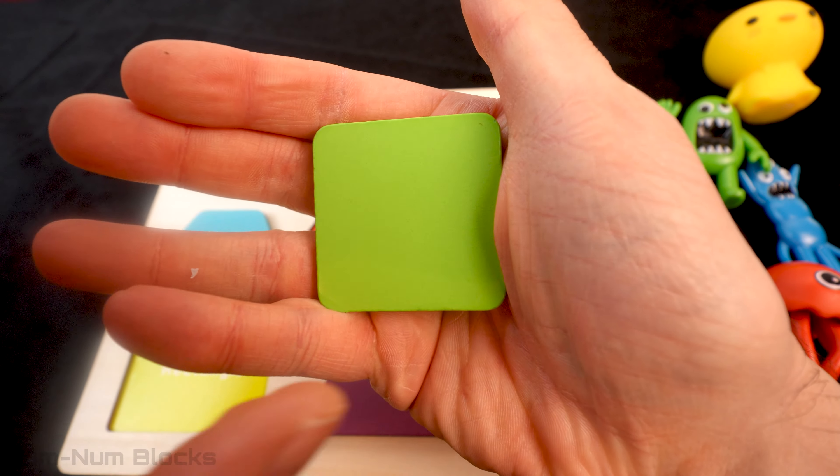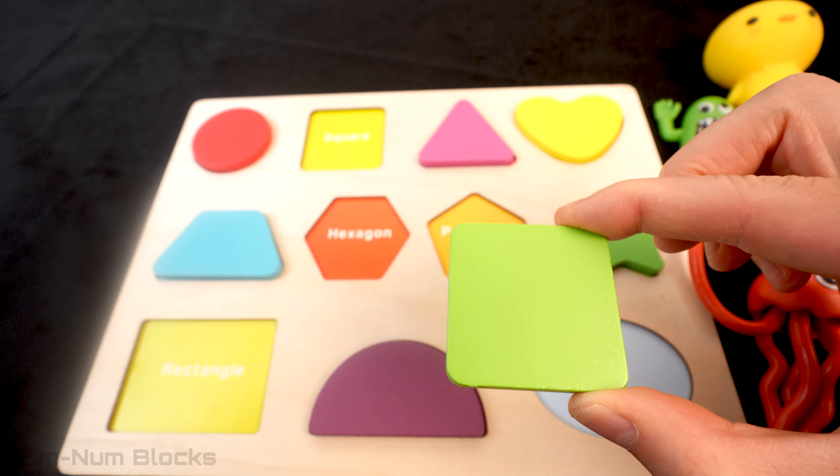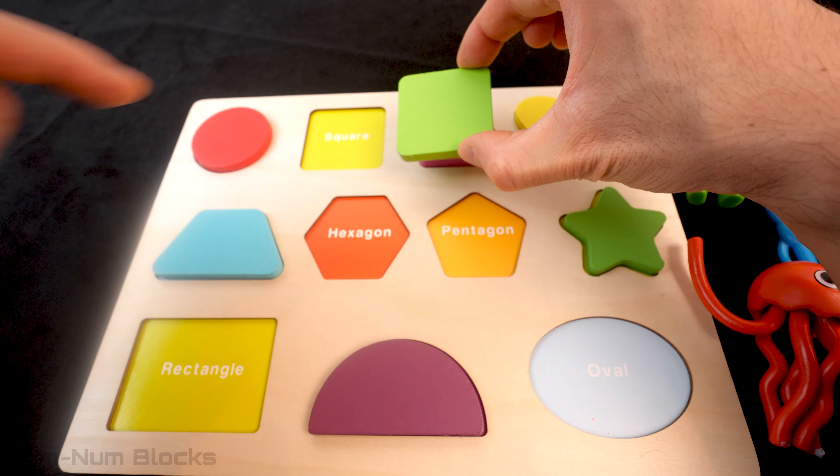Do you know the name of this green four-sided shape? That's right! It's a square! A square has four sides! All sides are the same length! Let's put the square here!